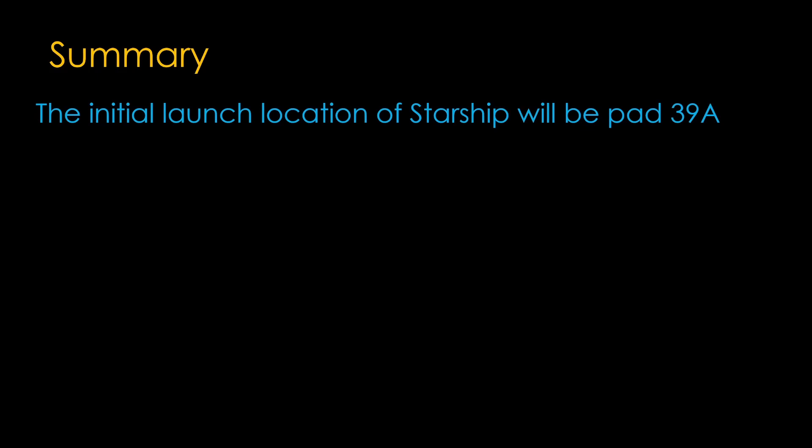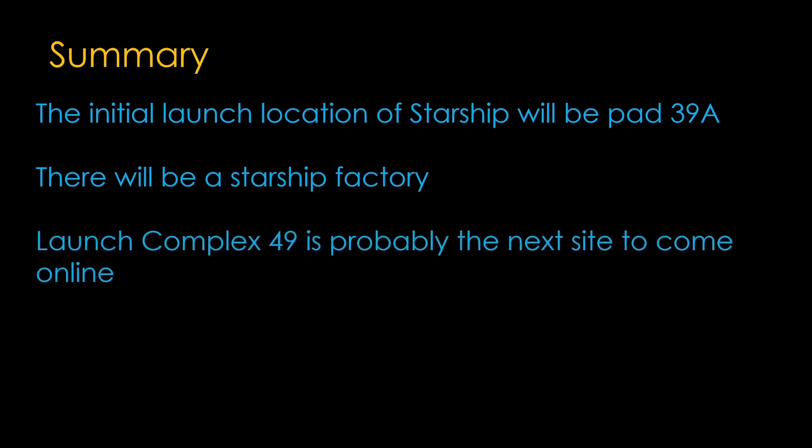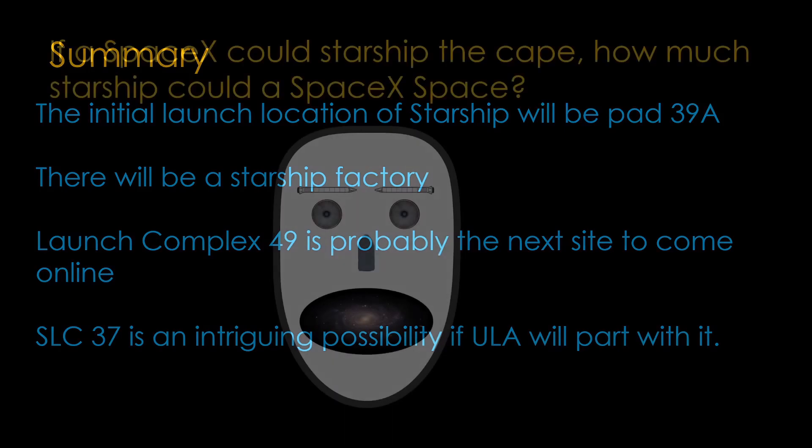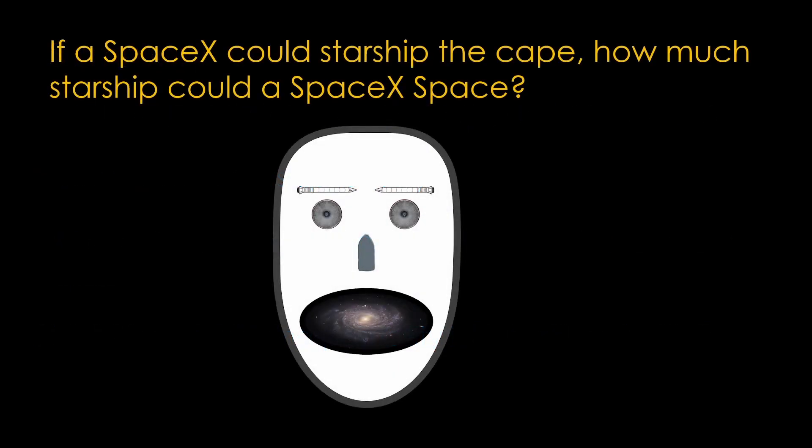Here's a quick summary: the initial launch location for Starship will be Pad 39A; there will be a Starship factory at the Roberts Road site; Launch Complex 49 is probably the next site to come online; and Space Launch Complex 37 is an intriguing possibility if ULA will part with it.